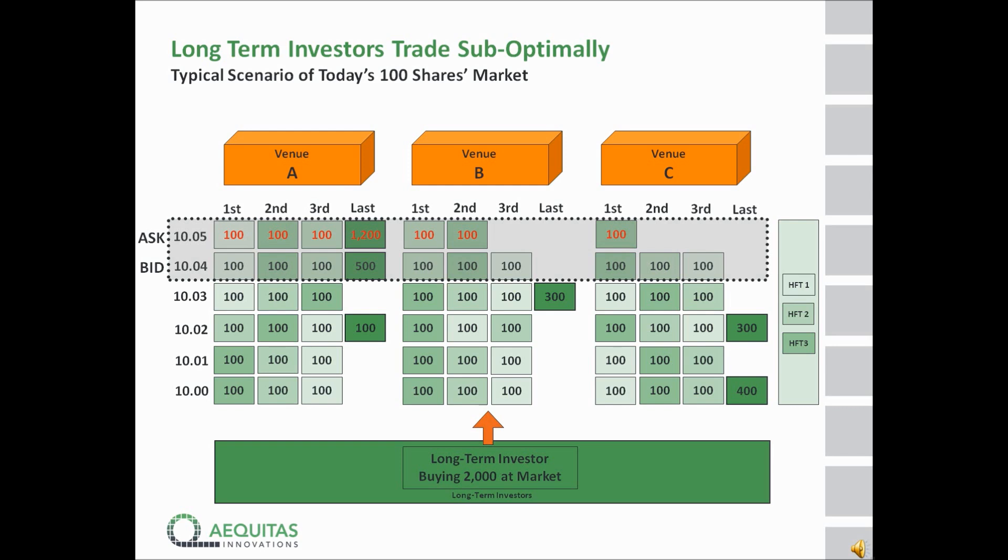You will also notice one last element: there is one long-term investor looking to sell 1,200 shares. He's still sitting there, because the high-frequency traders will not push the price higher by taking his liquidity out, as that would not allow them to be successful. He is in that typical situation of a long-term investor who rests an order in the book and doesn't get executed. His only choice to get executed at some point is to become a liquidity taker.